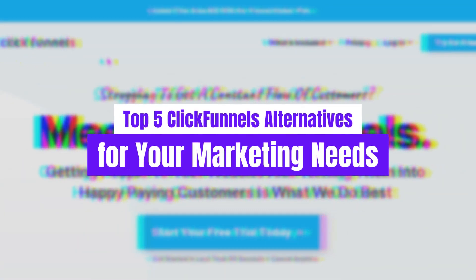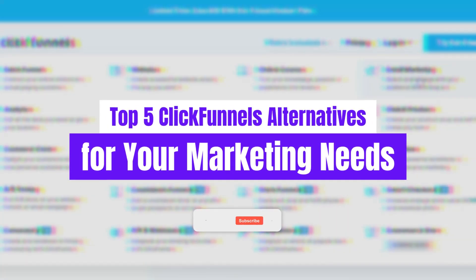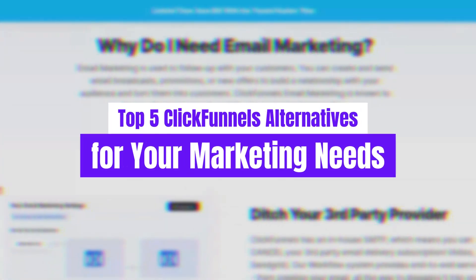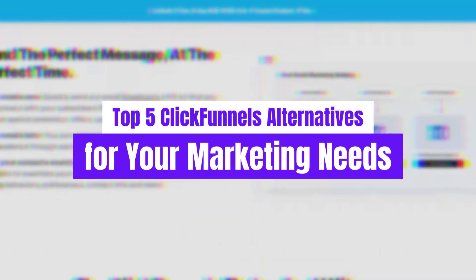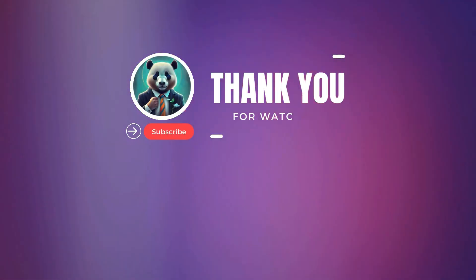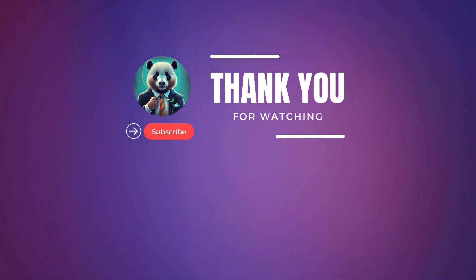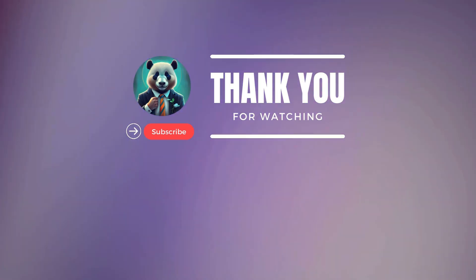And there you have it, our comprehensive guide to the top 5 ClickFunnels alternatives to revolutionize your marketing strategy. We hope you found this video insightful and that it has provided you with valuable options to explore. Before you go, make sure to check out the description below for links to each of the mentioned tools. Whether you're in need of advanced automation, intuitive landing page builders, or robust analytics, you'll find everything you need to elevate your marketing game. Thanks for watching. If you enjoyed this video, hit that like button and subscribe for more content like this. Let me know in the comments what you thought and what you'd like to see next. Until next time, peace out.